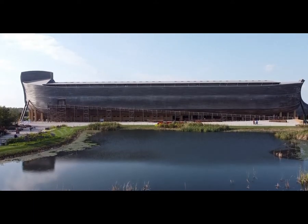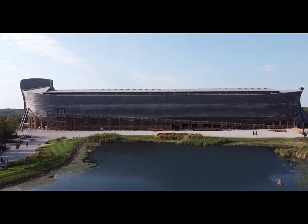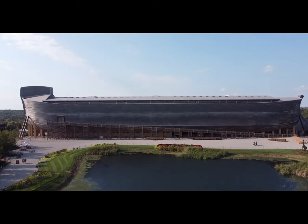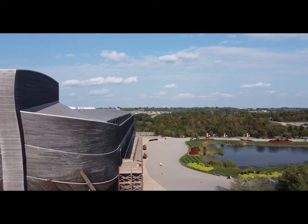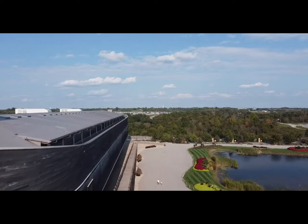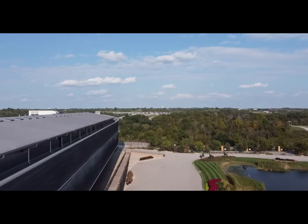Ever since Adam's sin, the world had grown increasingly more rebellious. Because of the corruption and violence, God said he would destroy man and all land-dwelling, air-breathing animals on the earth. But Noah found favor with God (Genesis 6:8), so God had mercy on mankind by saving righteous Noah and his family from the impending judgment upon the earth.